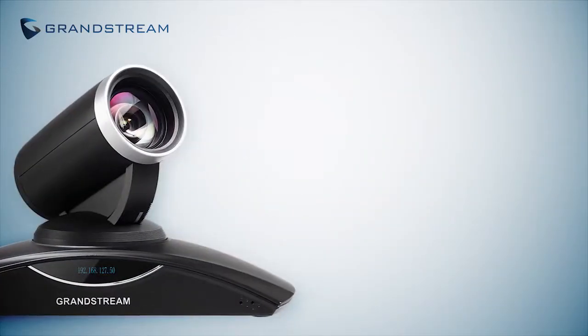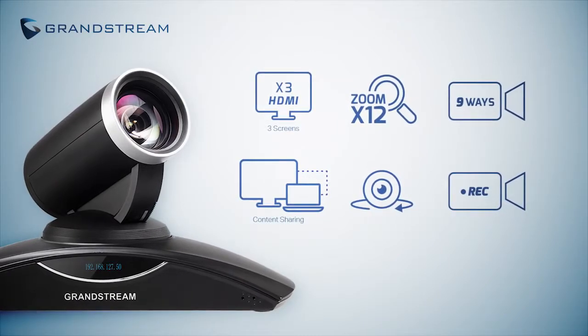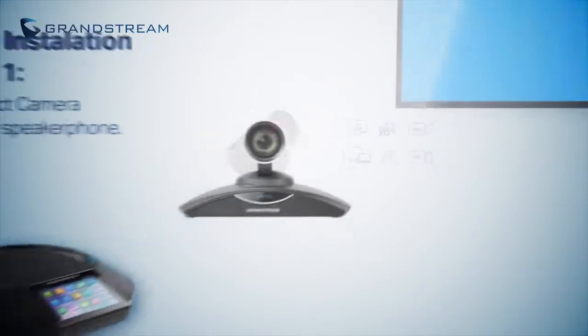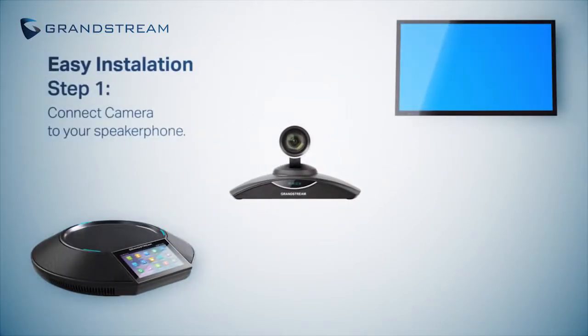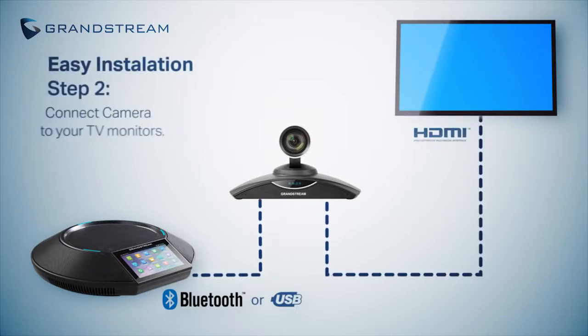The GVC3200 comes complete, right out of the box, with everything you need. It's a sleek-looking camera equipped with powerful features. Setup is extremely simple, with two easy steps: connect the camera to your GAC2500, and connect the camera to your TV monitors.